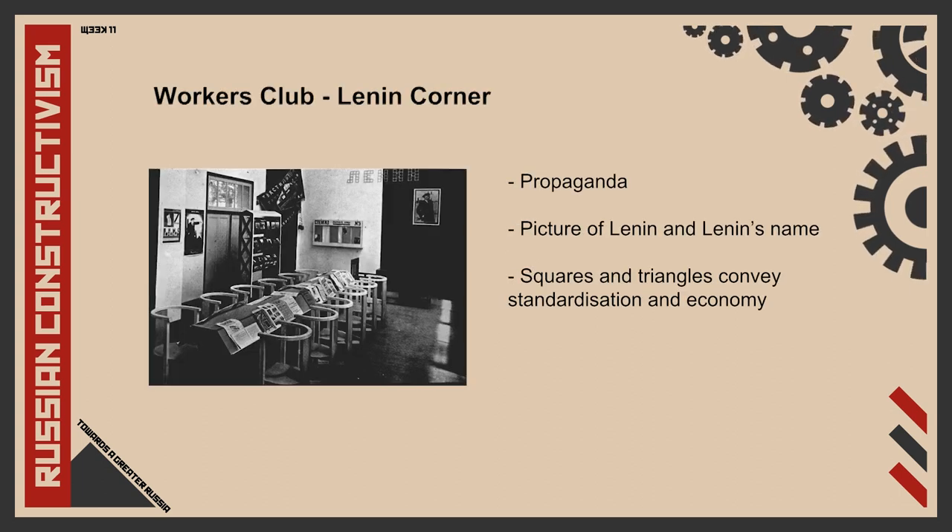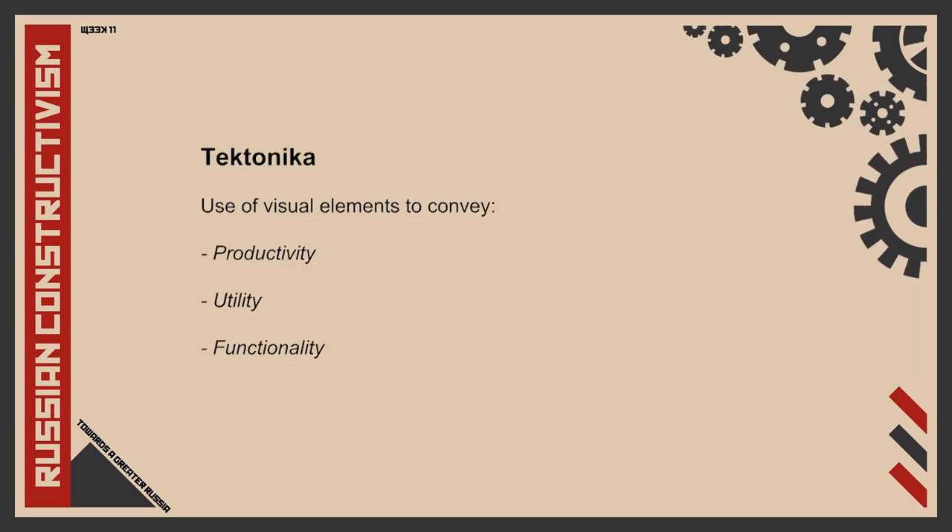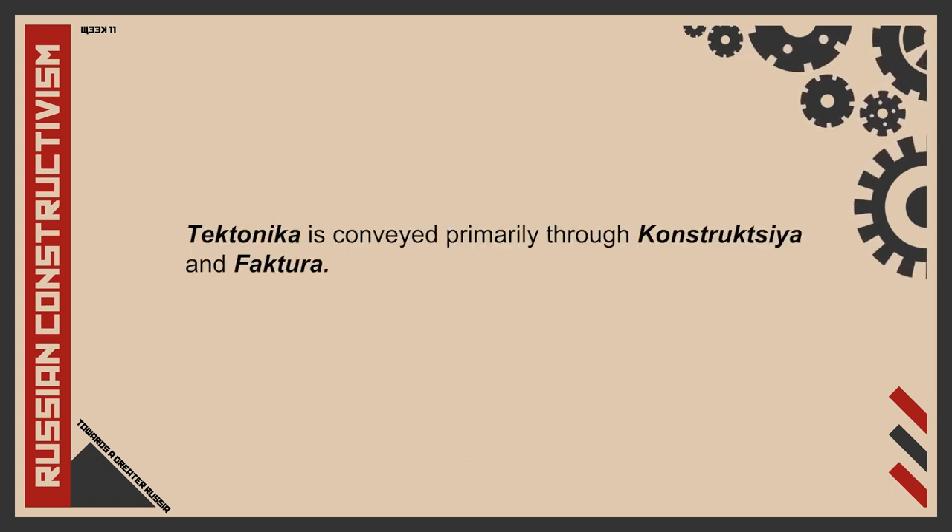The concept of tectonica can be seen prominently in the Workers' Club, as it was designed with the political idea of promoting communism and its values. The Lenin corner pays homage to Russia's then-recently-passed leader, with a picture of Lenin prominently displayed on one wall and his name largely displayed above it. These letters were created from squares and triangles, highlighting Rodchenko's design method of standardization and economy. Tectonica also uses visual elements to convey ideas of productivity, utility and functionality associated to communism, and relies on konstruktsia — construction — and faktura — texture.